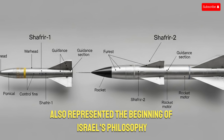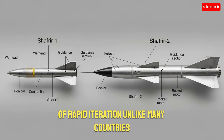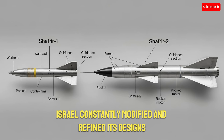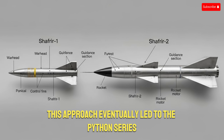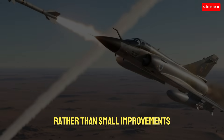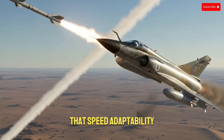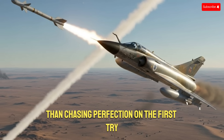The Shafria also represented the beginning of Israel's philosophy of rapid iteration. Unlike many countries that release a missile every decade, Israel constantly modified and refined its designs. Between Shafria-1 and Shafria-2, nearly every component was changed or improved. This approach eventually led to the Python series, where each new version introduced radical upgrades rather than small improvements. The Shafria program taught Israel's engineers that speed, adaptability, and constant upgrades were more important than chasing perfection on the first try.